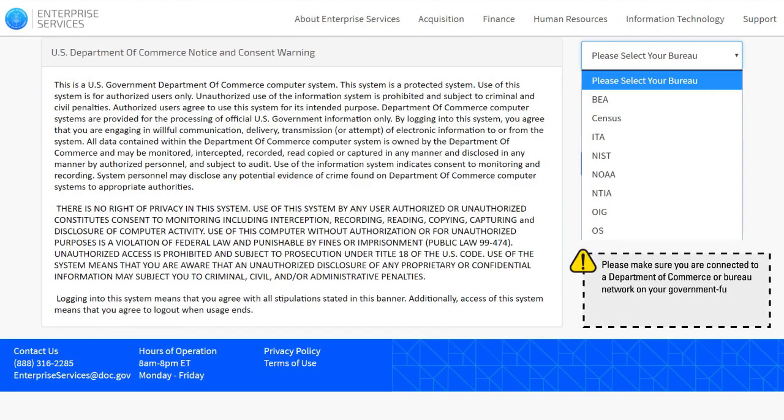Please make sure you are connected to a Department of Commerce or Bureau network on your government-furnished computer. You may also connect through Virtual Private Network, or VPN.